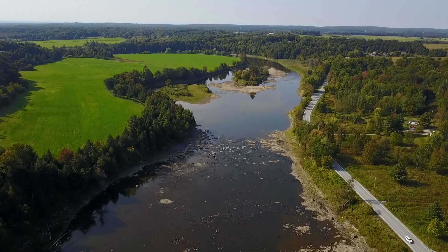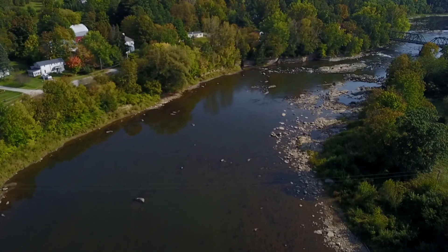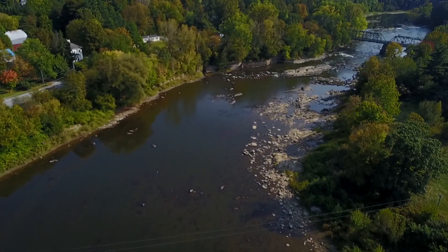Missisquoi is a really fun river. It is beautiful. It's filled with wildlife. It has endless class two rapids. It's got beautiful stretches that are just plain flat water. It's just a really enjoyable experience.